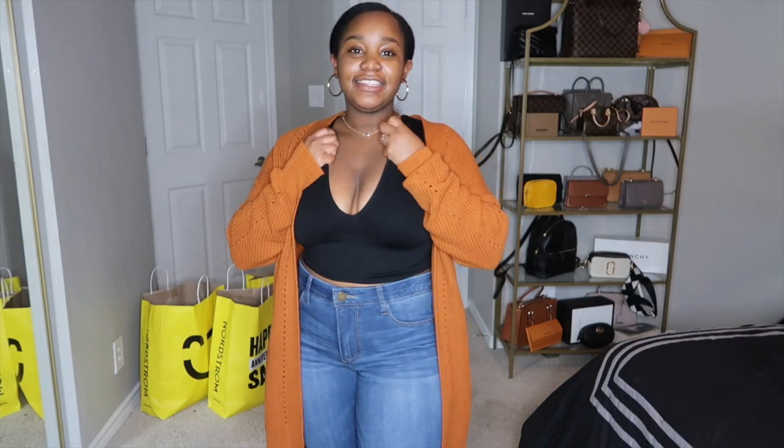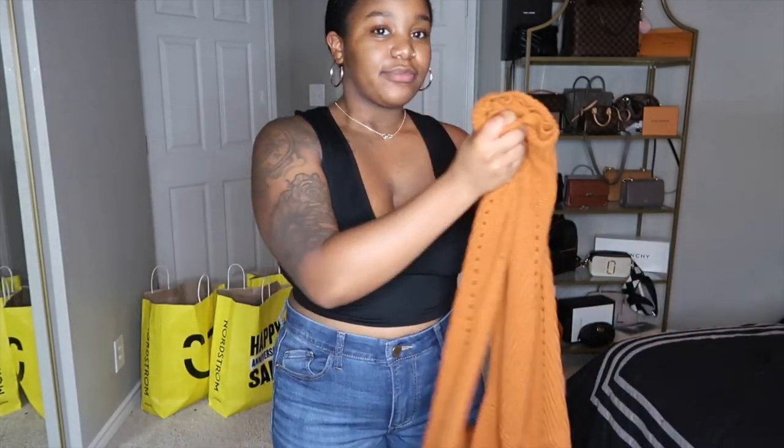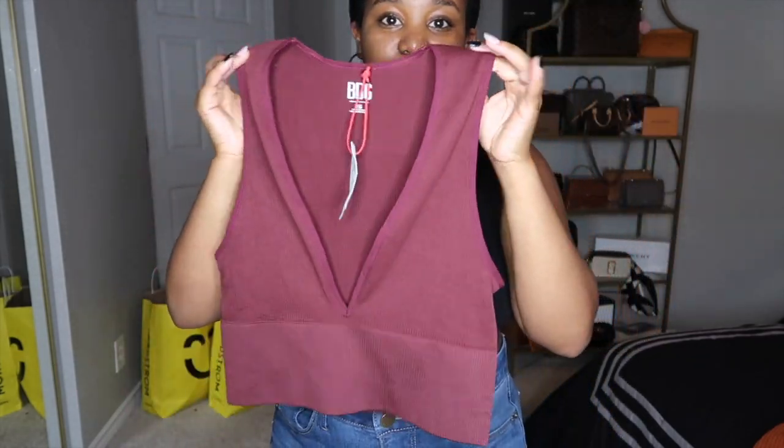The next thing in this outfit from the sale is this top. It's just an all-black crop tank top. It cuts kind of low, so if you have big boobs it's gonna show a little, but it's tight-fitting with really nice stretchy material — almost like a sports bra up top, so it holds you up really well. I got it in black and also in this maroon color.